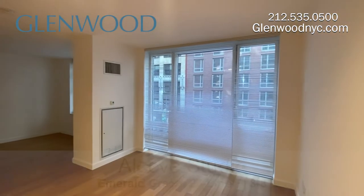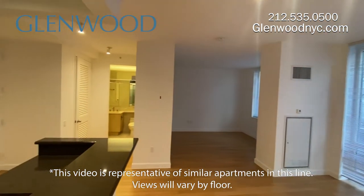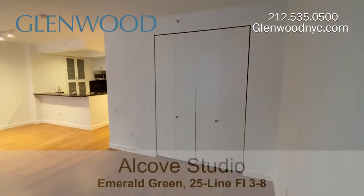This home faces south and has large floor-to-ceiling windows. The alcove area can comfortably fit a queen-size bed, and offers privacy between living and sleeping areas.